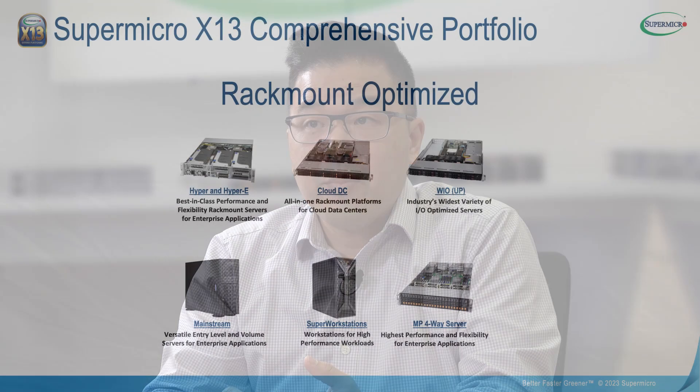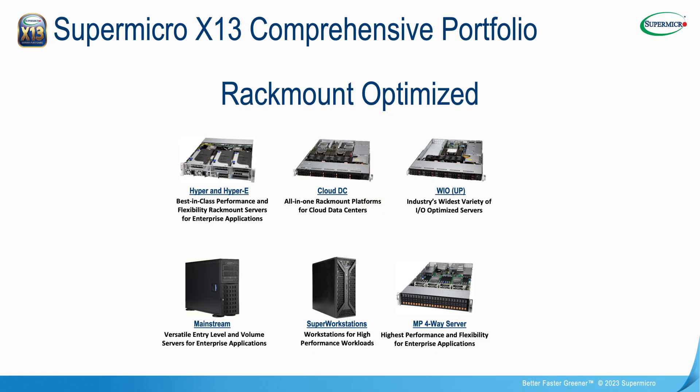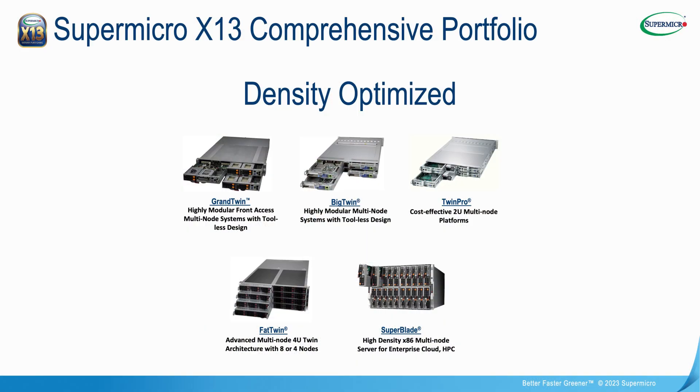Our line consists of rack mount platforms which are the Hyper, Cloud DC, WIO, Mainstream, and Multiprocessors, as well as workstation platforms. If you're looking for some density, we also have our multi-node platforms which consist of our very popular Big Twin products, our Twin Pros, Fat Twins, Super Blades, and Micro Blades.